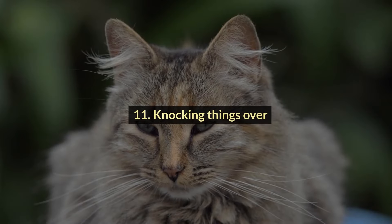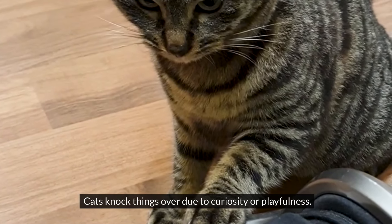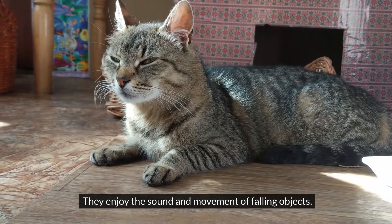#11: Knocking Things Over. Cats knock things over due to curiosity or playfulness. They enjoy the sound and movement of falling objects.